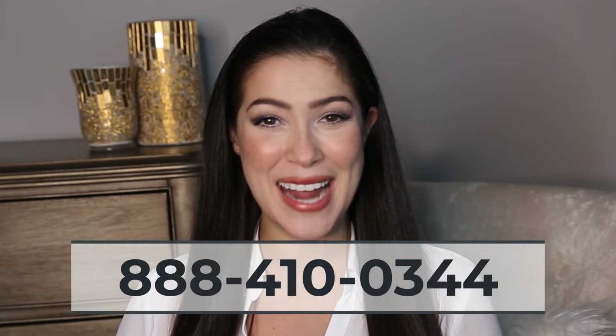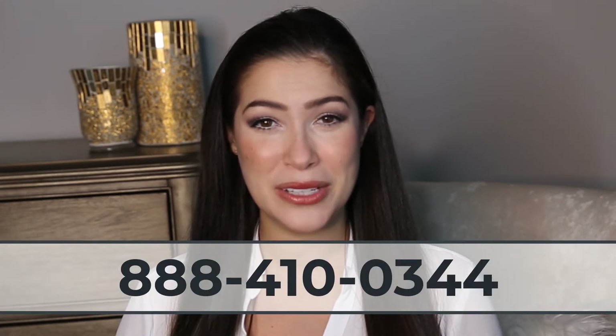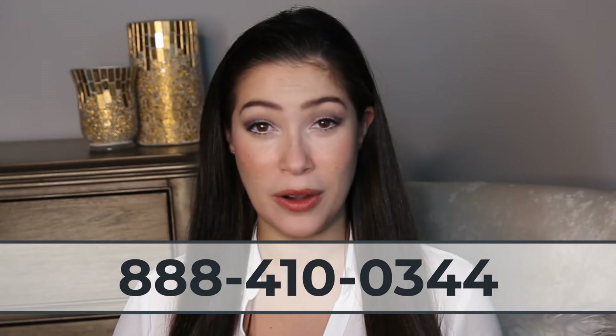Hi there, my name is Sarah and welcome to iHealth Brokers channel. If this is your first time, please make sure to take a look around because we've got plenty of videos about Medicare and health insurance in general. At iHealth Brokers we are licensed nationwide and with over 200 carriers, so if you have any questions please feel free to give us a call at 888-410-0344.